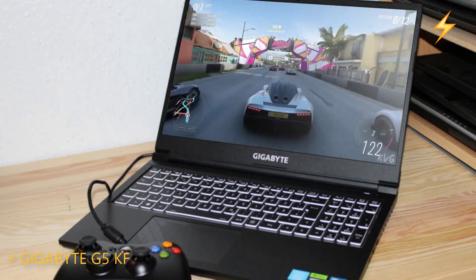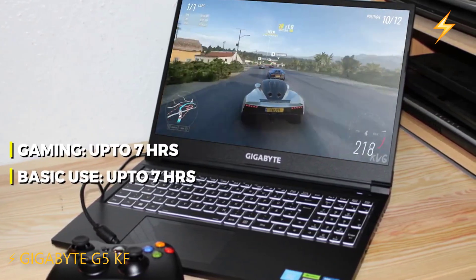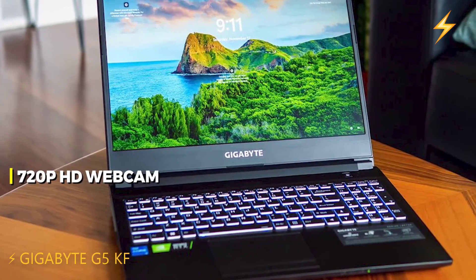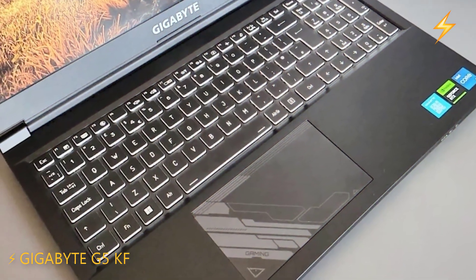The laptop features a 73Wh battery, which can last up to 8 hours for basic use and three to four hours for gaming. It includes a 720p HD webcam, which is decent, and comes with a full keyboard with RGB backlighting and a large, smooth touchpad.